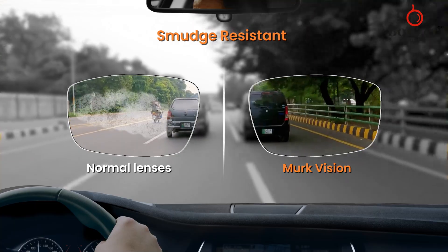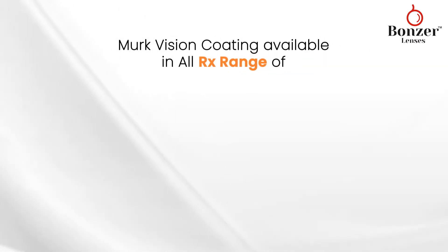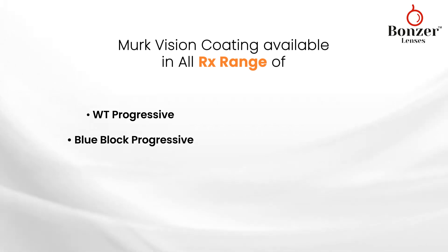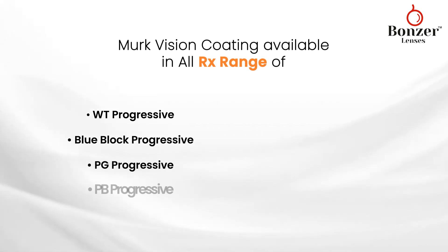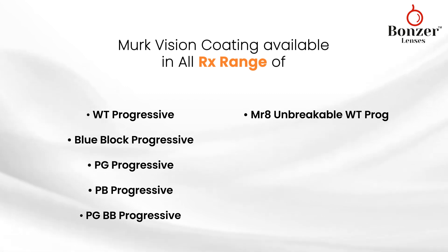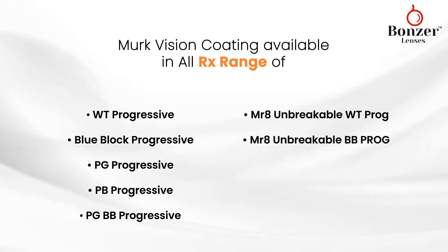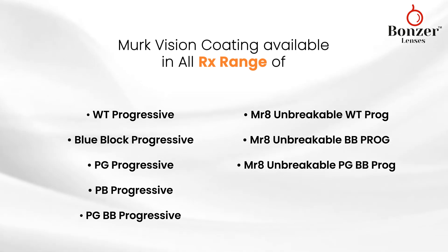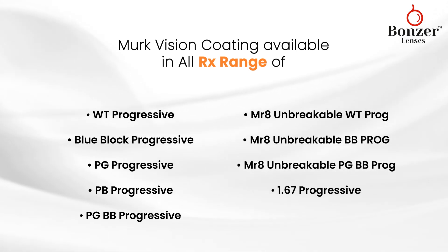Merck Vision coating is available in all RX range of white progressive, blue block progressive, photo gray progressive, photo brown progressive, photo gray blue block progressive, MR8 unbreakable white progressive, MR8 unbreakable blue block progressive, MR8 unbreakable photo gray blue block progressive, and 1.67 progressive.